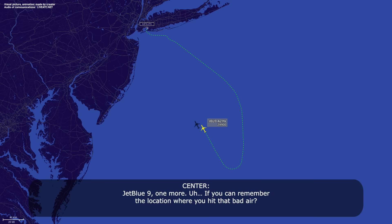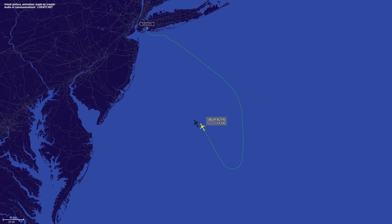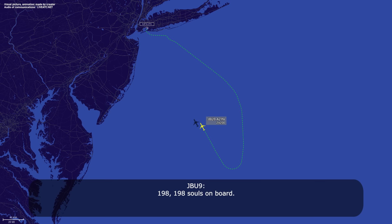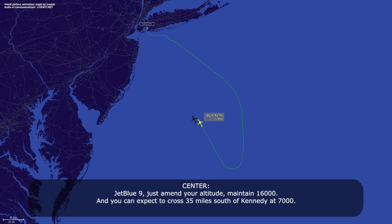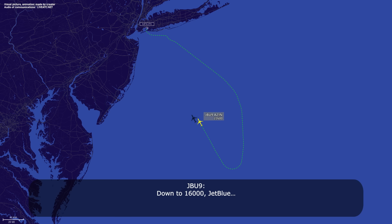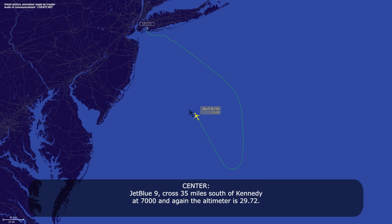JetBlue 9, one more. If you can remember the location where you hit that bad air? It was about 20 miles east of JFK. We were just exiting the weather area and got one good bump. Okay. 198 souls on board, thank you sir. JetBlue 9, amend your altitude — maintain 16,000. You can expect to cross 35 miles south of Kennedy at 7,000. Altimeter 2972. On 2972, 35 south of Kennedy at 7,000, JetBlue 9.